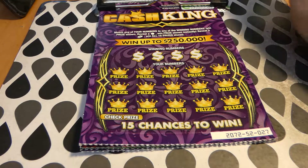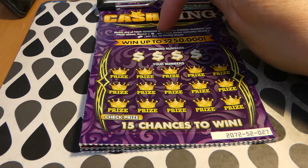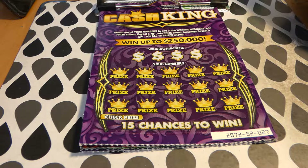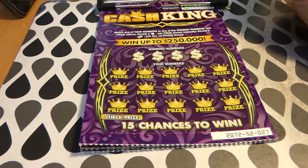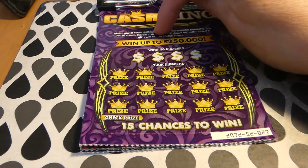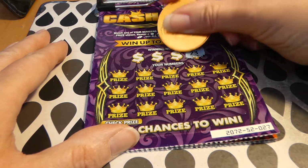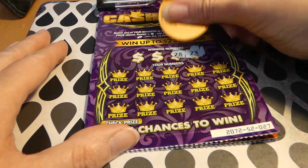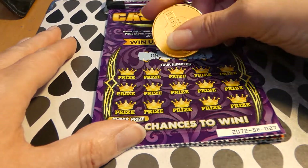On this game, you match any number to the winning number to win the prize shown. I guess that's a pot — to win the prize instantly. Reveal a gold bar to win all 15 prizes, so either of those symbols would be nice. I've not had much luck on this, so I've taken a break from doing it. Let's see if we can get something.